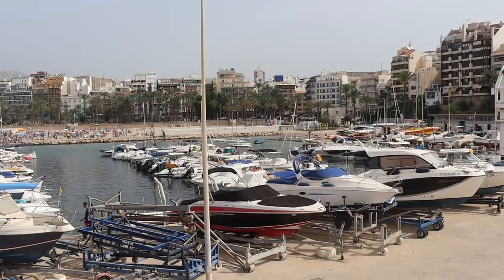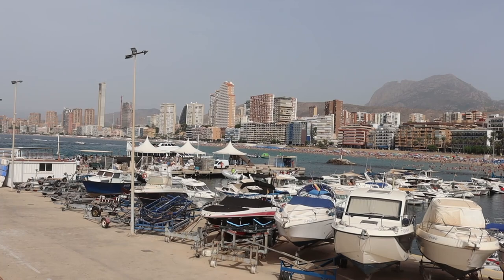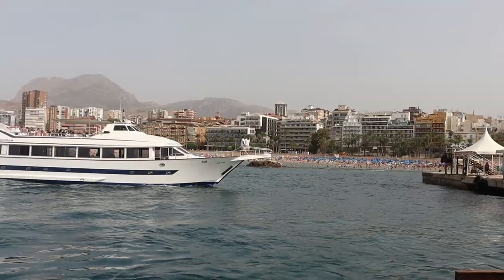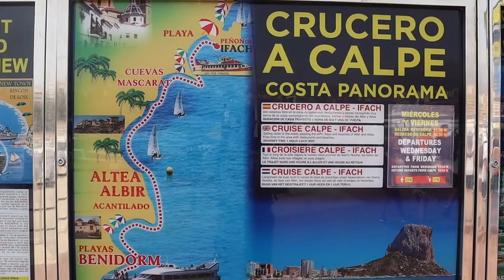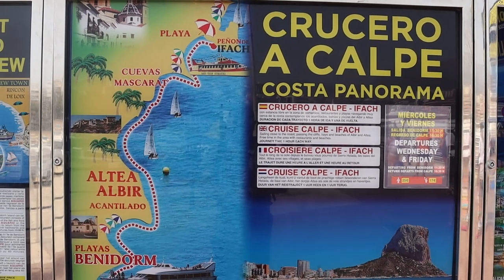Hi guys! The Benidorm Enthusiast here with Benidorm Stuff YouTube channel. We're at the port in the Old Town right now and for today's video we're going on an excursion. Yes, we're taking the boat trip to Calpe and you're coming with us. This trip is with Excursiones Maritimes, the same company that does trips to Benidorm Island and also Alicante and Tabarca Islands.